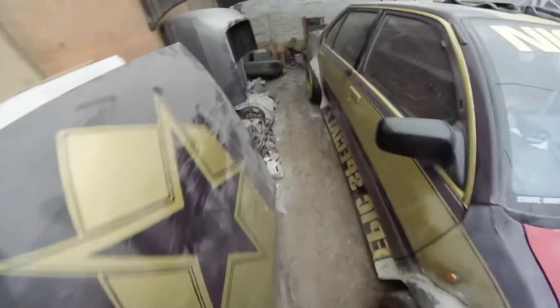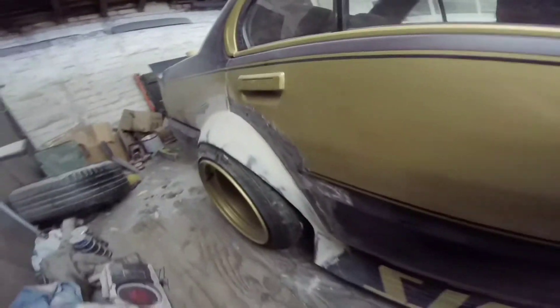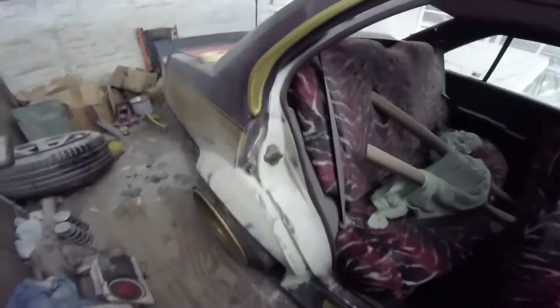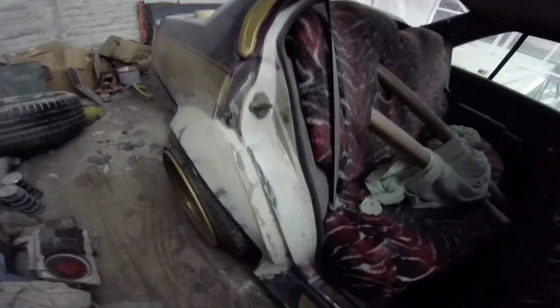Since the last update, I've done the front arches. I have now completed the rear arches in filler — obviously not finish-finished. I've done the insides too.